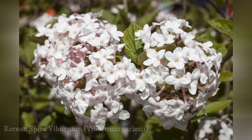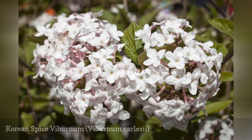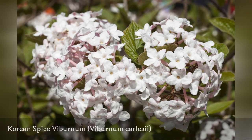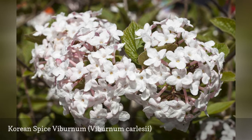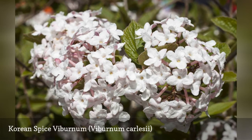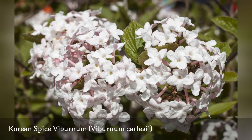Korean Spice Viburnum is an example of a shrub that boasts early spring flowers as well as fall color. The buds are pink but then open to become clusters of white flowers. The bush is named for its fragrance, which contains a combination of sweetness and sharpness.